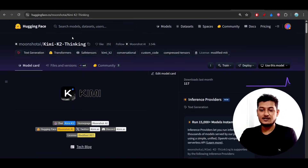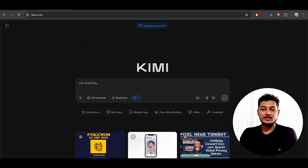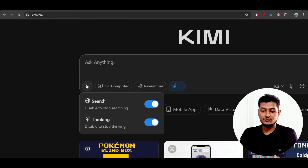You can find this model on HuggingFace, and you can also test it from their official website Kimi.com. Just go to Kimi.com, make an account, and in the tool options you can disable or enable the thinking model.